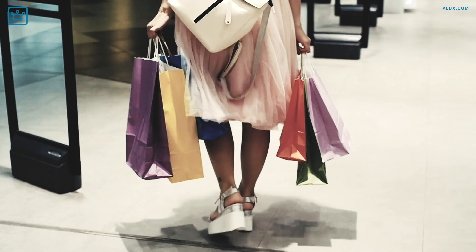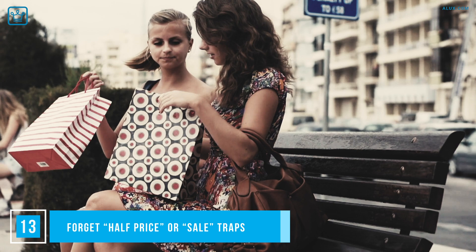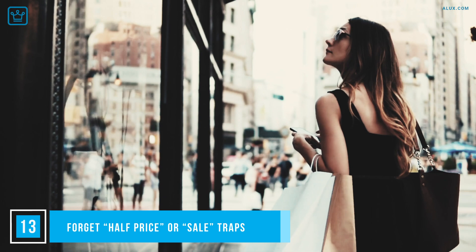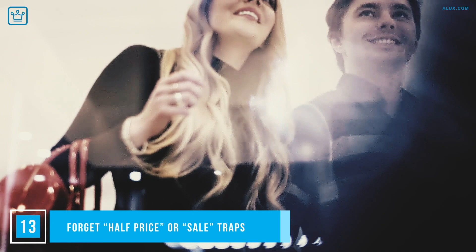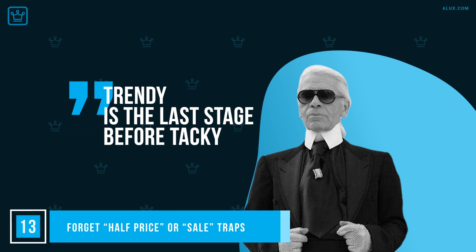Forget the half-price or sale traps — you'll just end up with more stuff you don't wear. Avoid sales like the plague. We quickly fall into the mindset of how much we're saving when we buy something on sale, but the truth is you're not saving anything — you're now out of pocket and out of cupboard space. If the bargain or sale item is something on your list that ticks all the right boxes, then absolutely buy it. But bear in mind what Karl Lagerfeld said: 'Trendy is the last stage before tacky.' There's often a reason why those items are on sale in the first place.